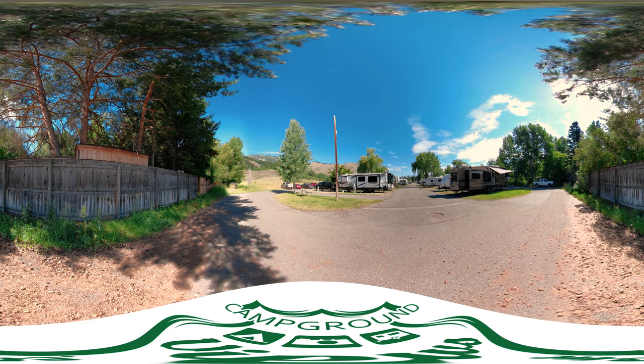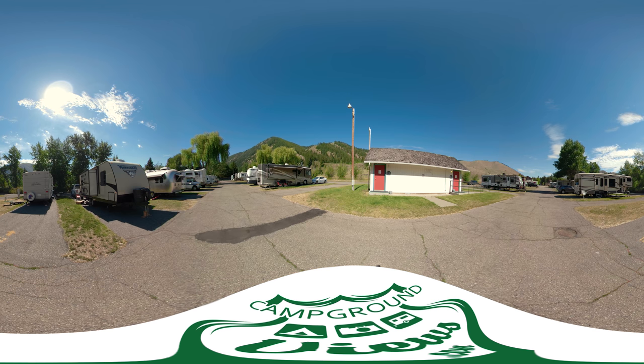Most of our sites are buddy sites where the hookups are shared on one side. Neighboring RVs share some space in between them. There are majestic views of the mountains around.